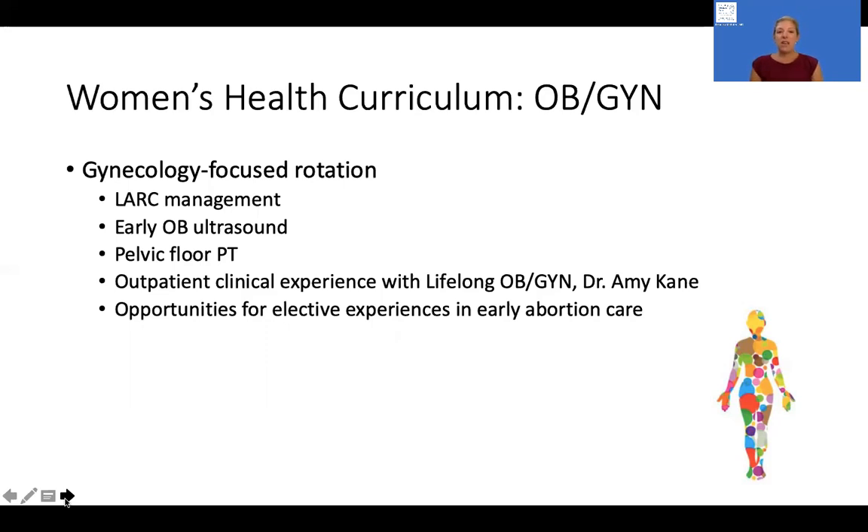We're also developing for the second and third year elective experiences for residents who wish to pursue training in early abortion care.